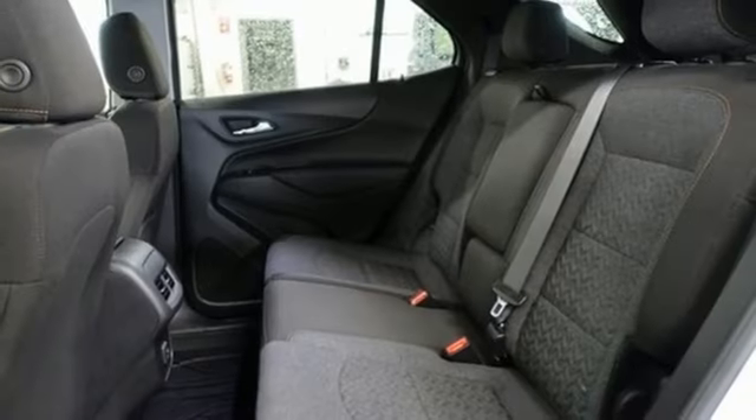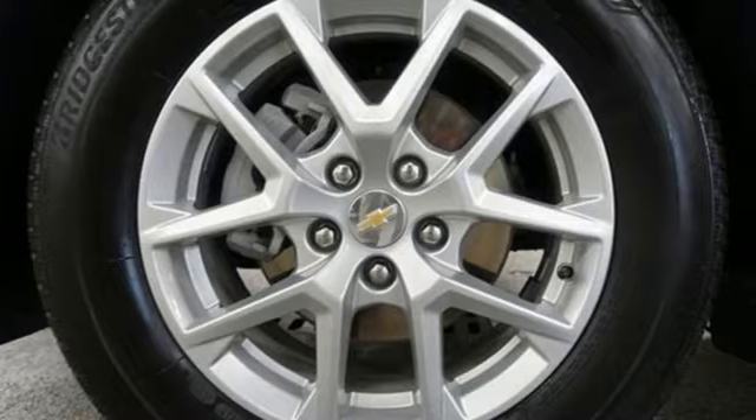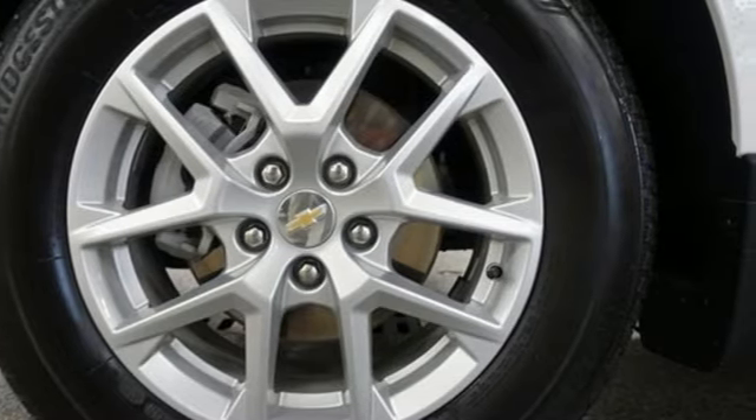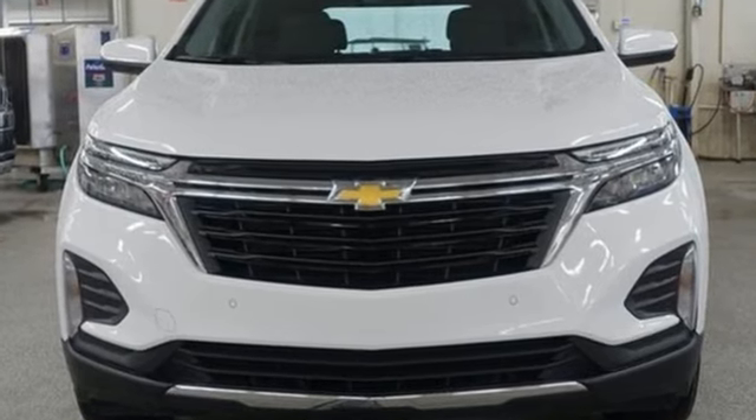Aluminum wheels, doors and push-button start proximity key, and LED low and high-beam headlights. Chevy, 100 years of icons. You'll never know until you try. Test drive it today.